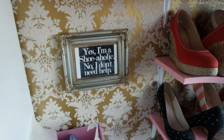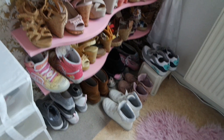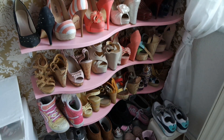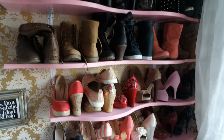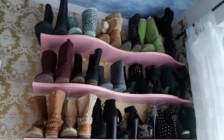Dann ist hier drüben schon mein Schuhregal. Also das ist bei mir definitiv ein Statement. Ist ein bisschen wild durcheinander gewürfelt. Da unten sind hauptsächlich so Freizeitschuhe, Sportschuhe. Und dann geht es halt schon weiter mit diversen Sandalen, Stiletto, Pumps, High Heels. Oben dann noch weiter so Stiefletten, Stiefel, Ankle-Booties und meine ganzen Winterstiefel.